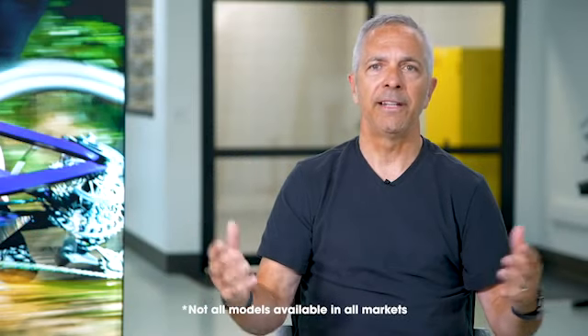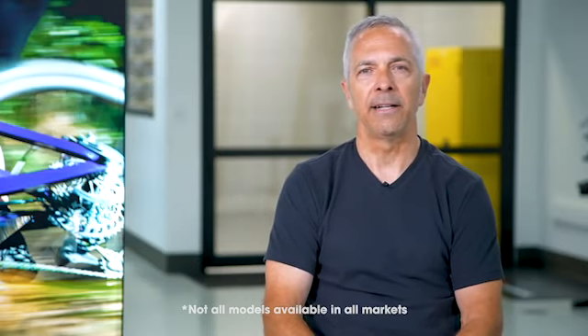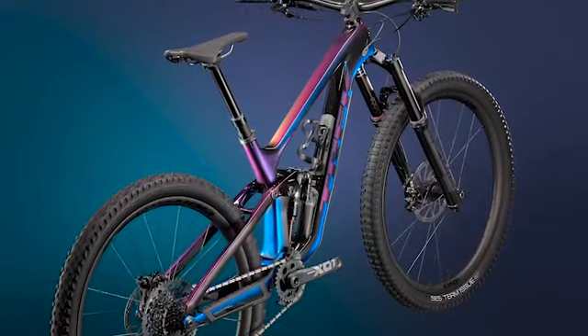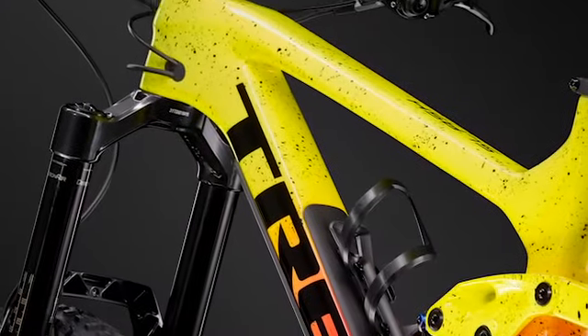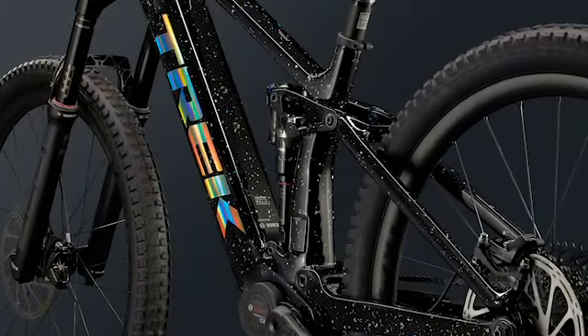Let's talk about the lineup of Top Fuel for 2022. We start with the alloy models — we have three: the 5, the 7, and the 8. When we move into carbon, we have three models as well: the 9.7, 9.8, and 9.9. And you can't forget about what Trek brings that no one else has — Project One. In Project One, you can make the craziest looking bike. The bike of your dreams is available only through Trek Project One.